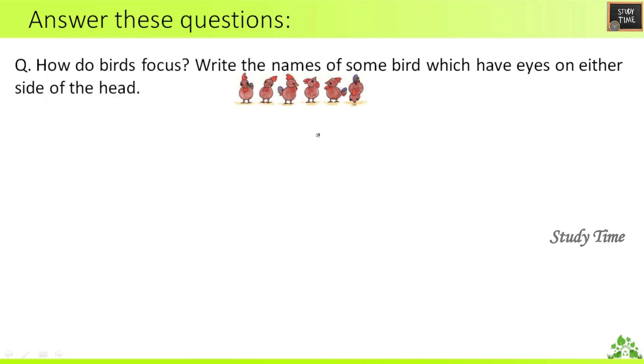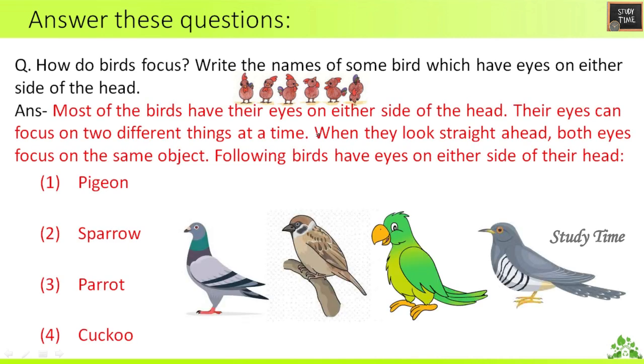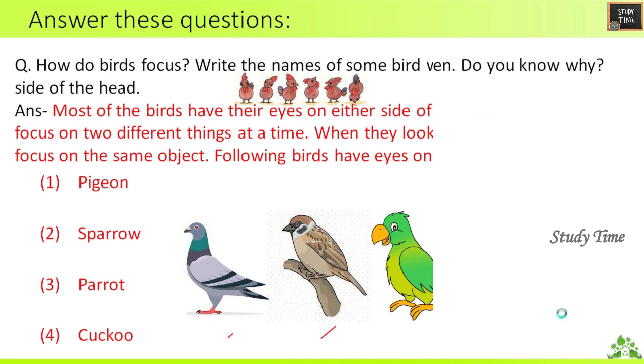Write the names of some birds which have eyes on either side of the head. Most birds have their eyes on either side of the head and their eyes can focus on two different things at the same time. When they look straight ahead, both eyes focus on the same object. Examples: pigeon, sparrow, parrot, cuckoo.